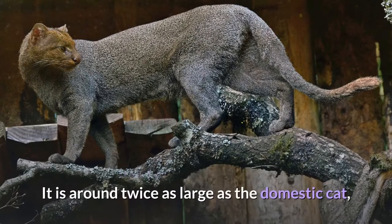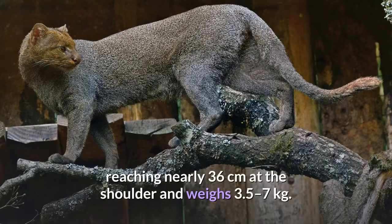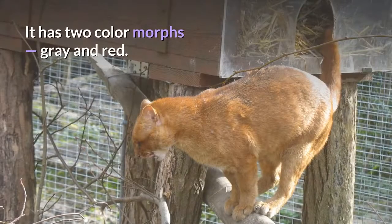It is around twice as large as the domestic cat, reaching nearly 36 centimeters at the shoulder and weighs 3.5 to 7 kilograms. It has two color morphs: gray and red.